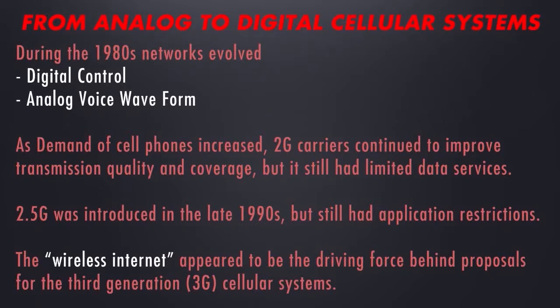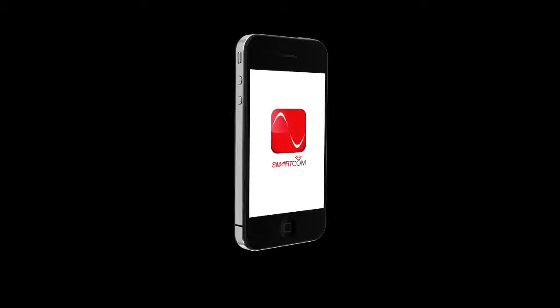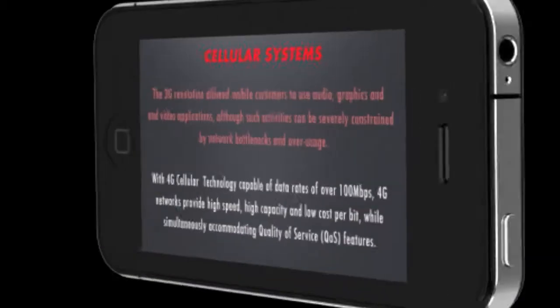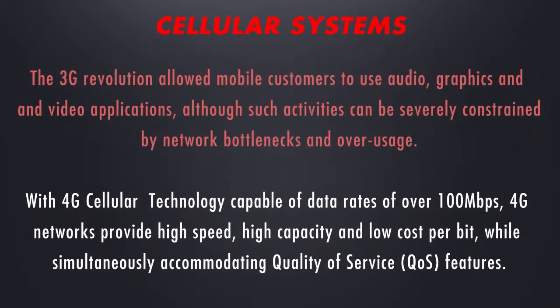2.5G was introduced in the late 1990s, but still had application restrictions. The wireless internet appeared to be the driving force behind proposals for the third generation, or 3G, cellular systems. The 3G revolution allowed mobile customers to use audio, graphics, and video applications, although such activities can be severely constrained by network bottlenecks and overusage.